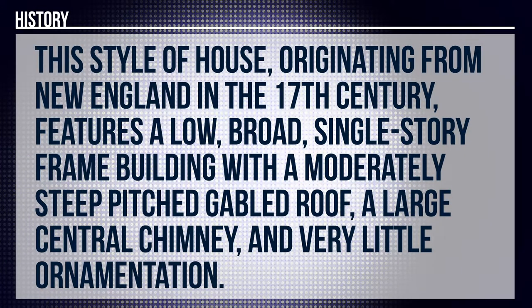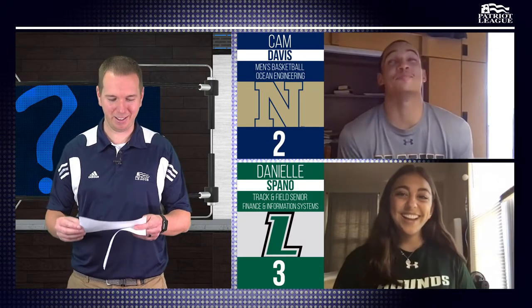Round five, history question. This style of house originating from New England in the 17th century features a low and broad single-story frame building with a moderately steep pitched gable roof, a large central chimney, and very little ornamentation. What kind of house is that? I'm going to go with the cabin. No. Can I steal? Is it a cape? Yes, Cape Cod is correct. Two points for Danielle on the steal.